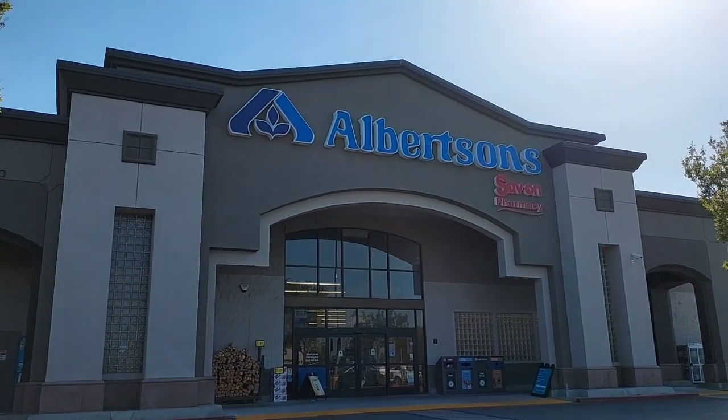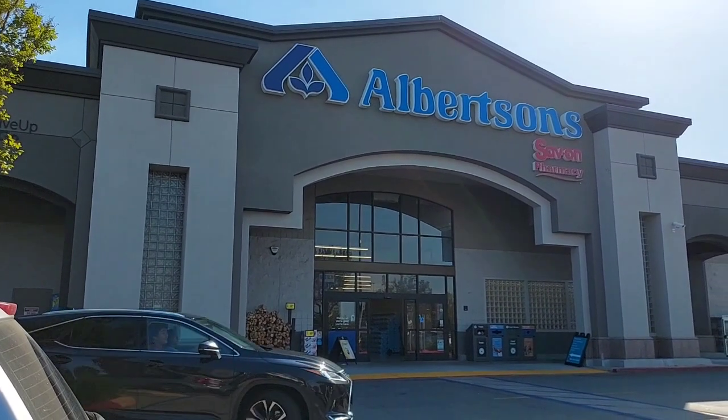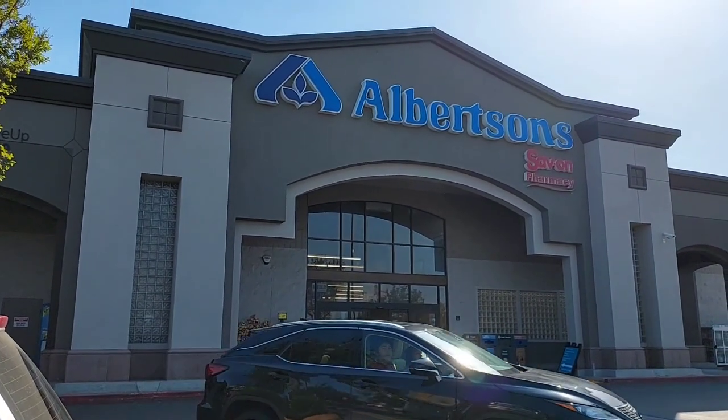Hi everyone, today is Wednesday, April 26th. We're going to go into Albertsons and get our deals, so let's go shopping.